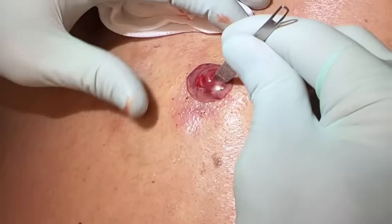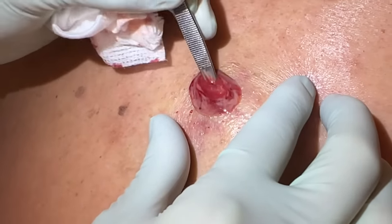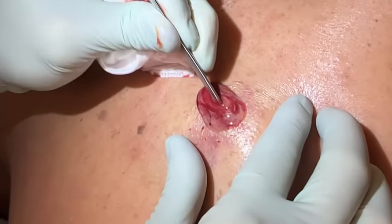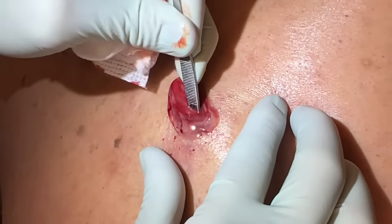We infused it with lidocaine and let it sit for quite a while — sometimes that helps get in there and get it numb. Trying to break up loculations here; I can feel scar tissue down in there.